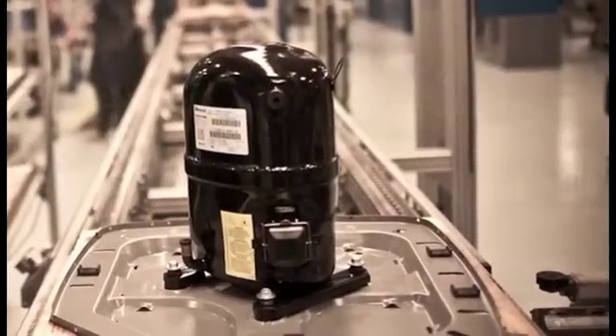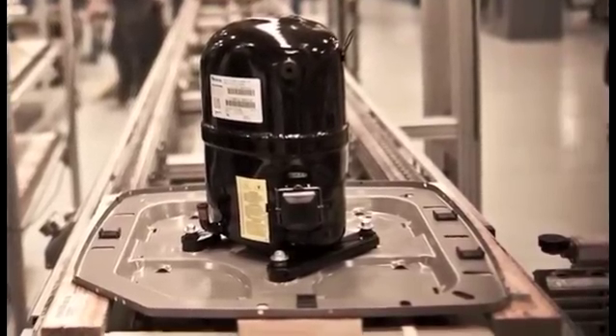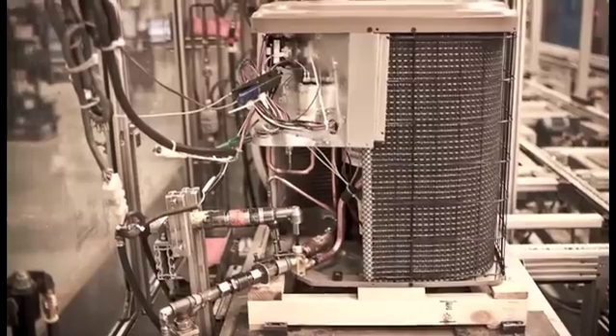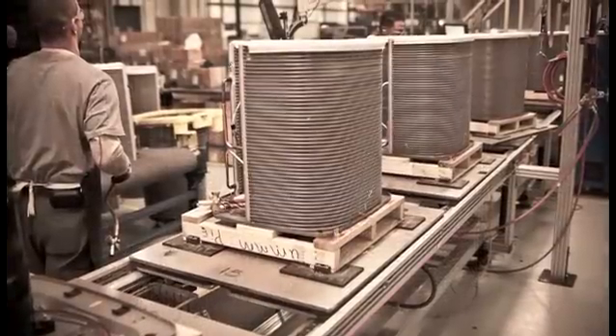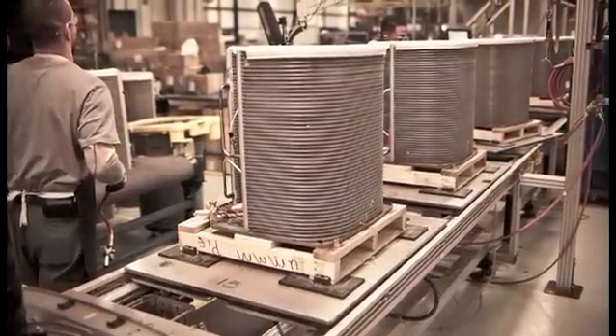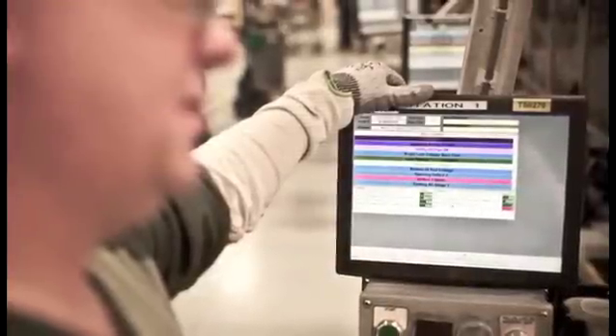At the beginning of the line, we scan the units. We scan the compressor, we scan the rating plate, and it automatically enters it into the system and keeps it with the skid plate number also. So as it goes down the line, it reads it in every area, and it'll automatically pull up your information for that unit off the bottom of the skid.